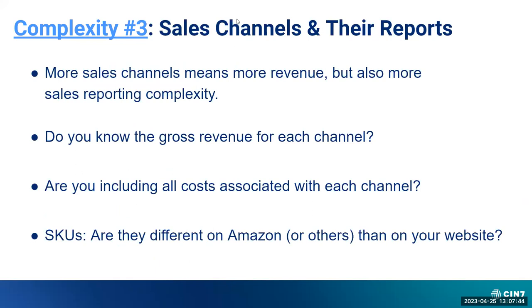Complexity number three: sales channels and their reports. More sales channels means more revenue, but also more sales reporting complexity. As we brainstorm various sales channels that exist — your website, mostly Shopify these days, Amazon, selling on Mabel and Fair, as well as different reseller platforms — there's a lot more complexity. We have clients that don't sell that much, maybe a couple hundred thousand in revenue annually, but are in ten different sales channels, and every one of them provides complexity and time and effort to properly and accurately account for from a financial reporting perspective.